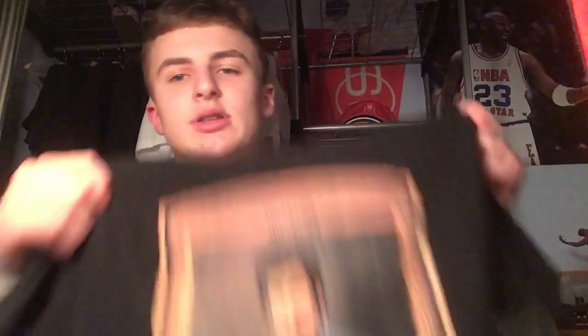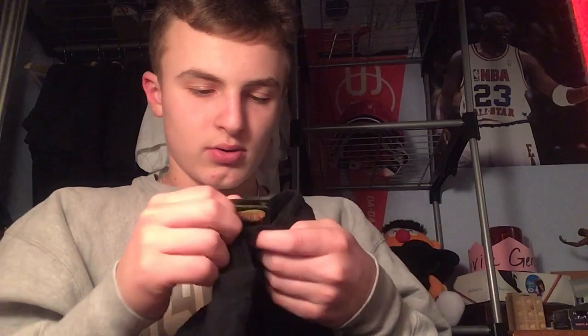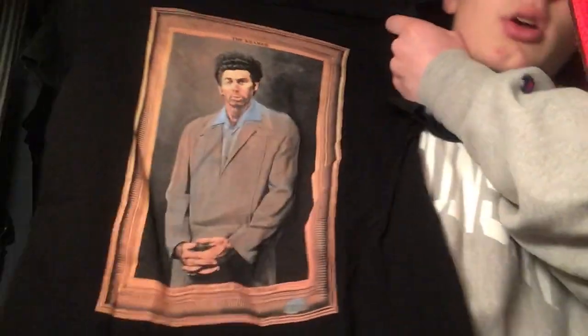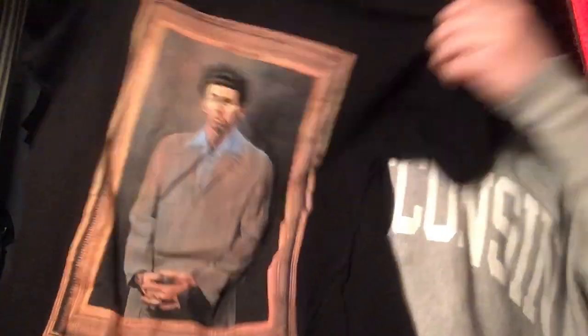So he put a curse on them and they didn't win the World Series for like 80 years — obviously that's changed now. Next, the Kramer shirt — this is pretty small, I don't know what size it is, but it's cool with the Seinfeld tag. I think it's a small — if you can make it fit, it's a scoop.